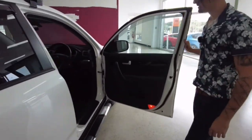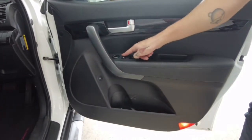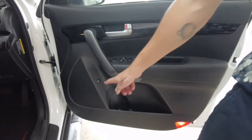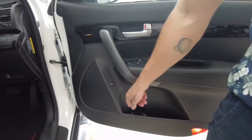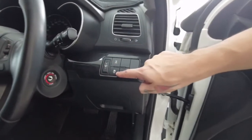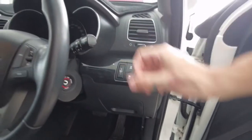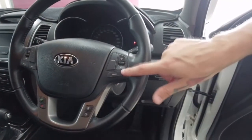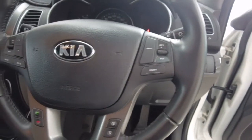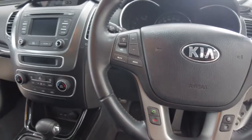Now the front. Your power window controls, lock, window lock, lock and unlock the car. Side mirror adjustments here. There's the button to open your fuel cap. We've got a wheel lock and traction control if it's wet. Illumination for your dashboard. Your smart steering wheel — to the right-hand side are your cruise control settings, and to the left-hand side is your radio volume and maybe some phone controls as well.